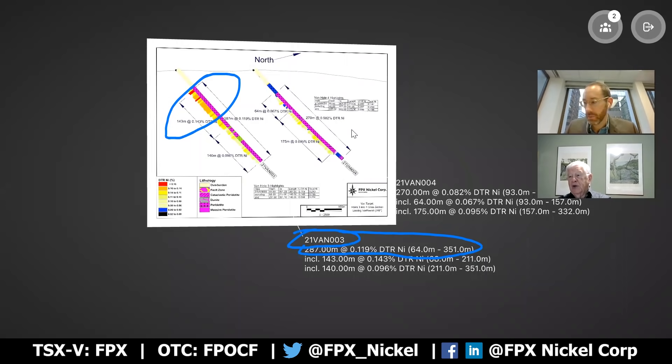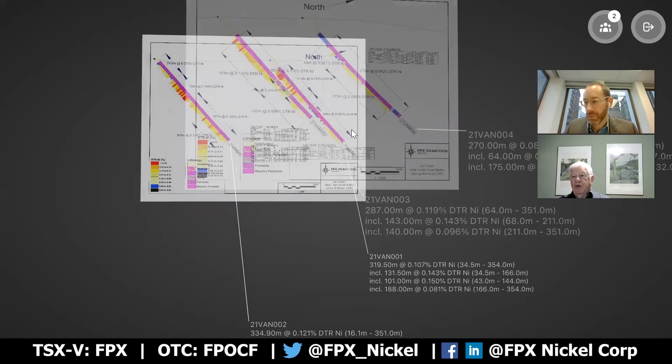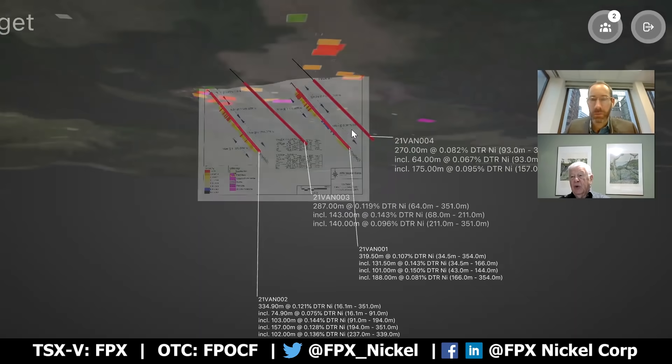It's interesting that the top of four is also decent grade. An interesting thing to note is that the entire depth of both holes is above the 0.06 cutoff that we have for the Baptiste deposit. Just to refresh a bit on drill holes one and two, their best intersections were also up near surface, so that trend has been extended down to three and four.